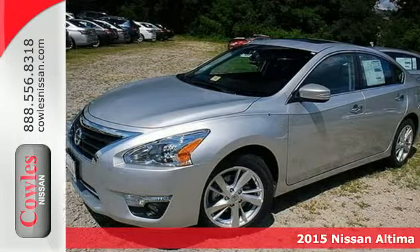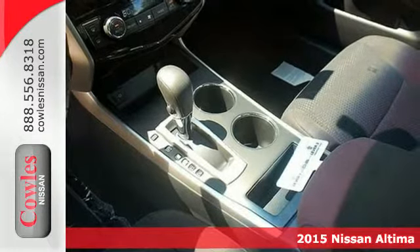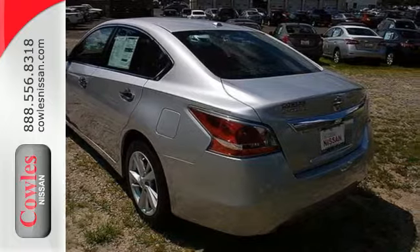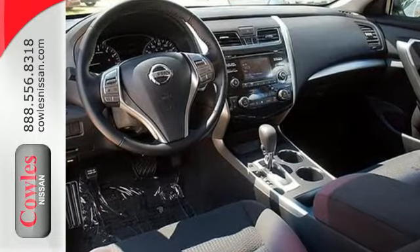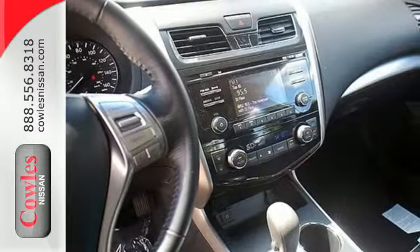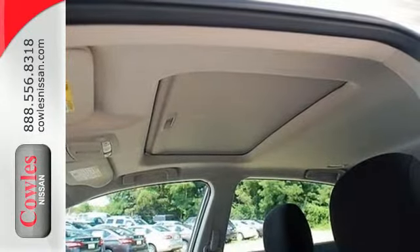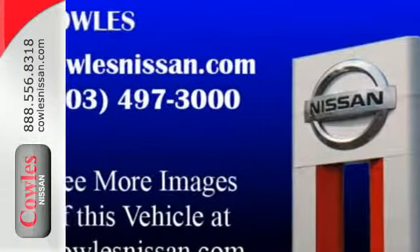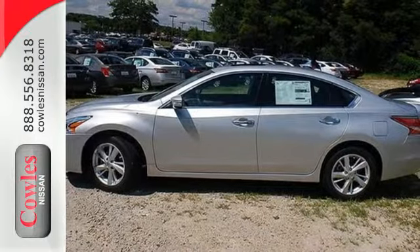It's a 2015 Nissan Altima. This sedan comes equipped with a suite of standard safety, driving, and convenience features aimed to inspire certainty behind the wheel. Drive smoothly with the four-wheel independent suspension and traction control. Quickly get information from the advanced Drive Assist display. Feel safe with an advanced airbag system, anti-lock brakes, and tire pressure monitor. Make this purposeful 2015 Altima your own.